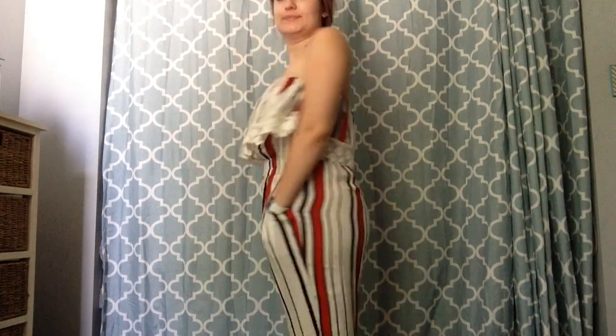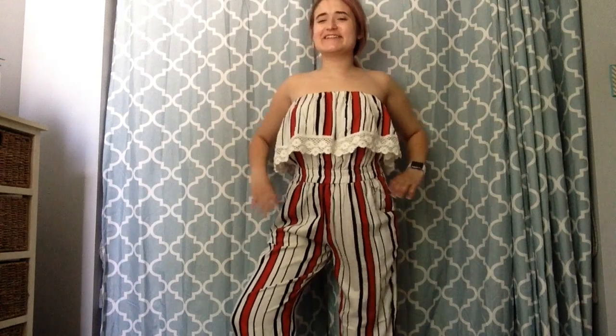And then I got this adorable jumpsuit from Rainbow as well. It has this cute flouncy top with lace and stripes — I'm super into stripes. They had a yellow one, and I was so tempted, but I went out of my comfort zone and got this orangey color instead. I think it's super cute. I love jumpsuits and things like that because they're just great summer pieces that you can throw on.